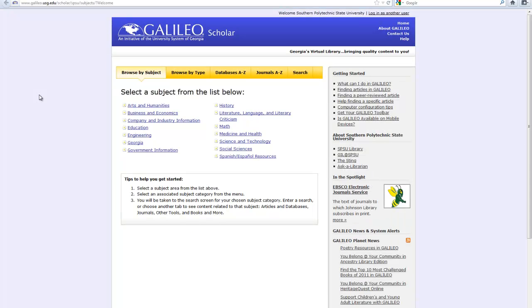GALILEO is a statewide initiative, and it is where we house our databases. We have over 250 different databases that we use, and they're all available to you in various ways and methods, and of course you'll learn that once you get here.